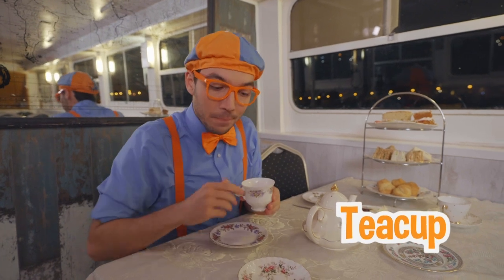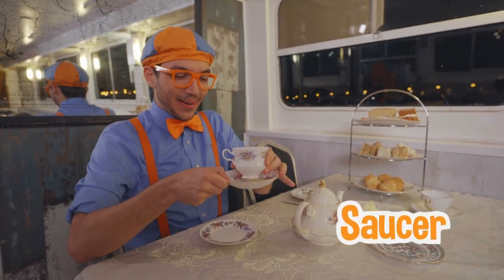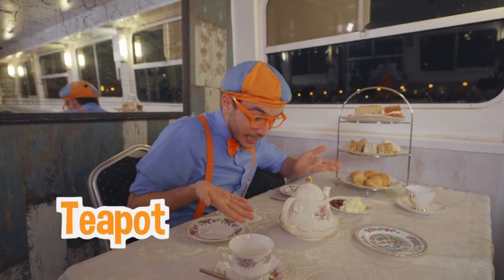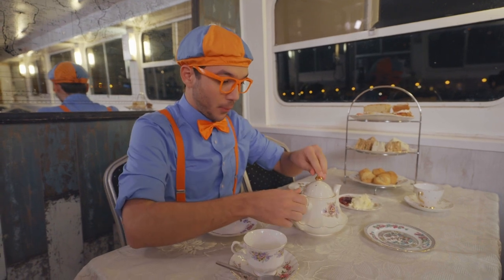We have our teacup, a spoon, and a saucer — and a tea kettle with tea! It's time to pour the tea — here we go!